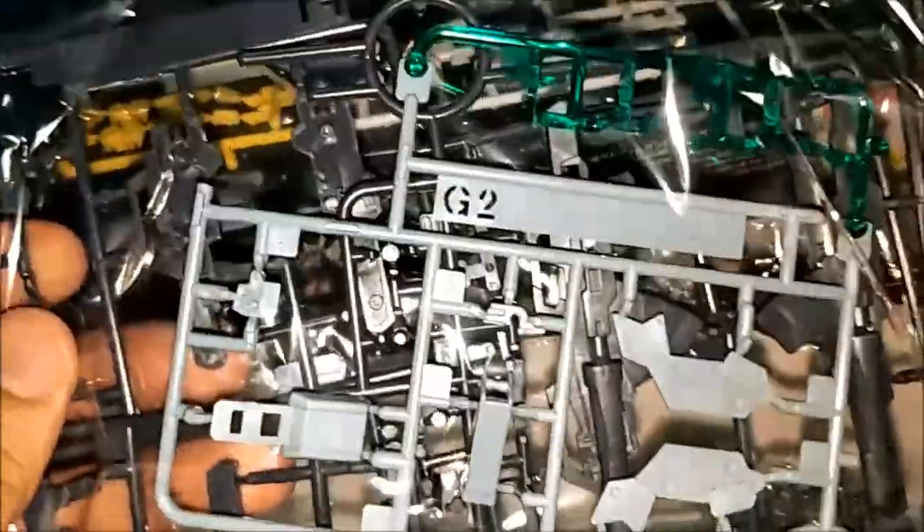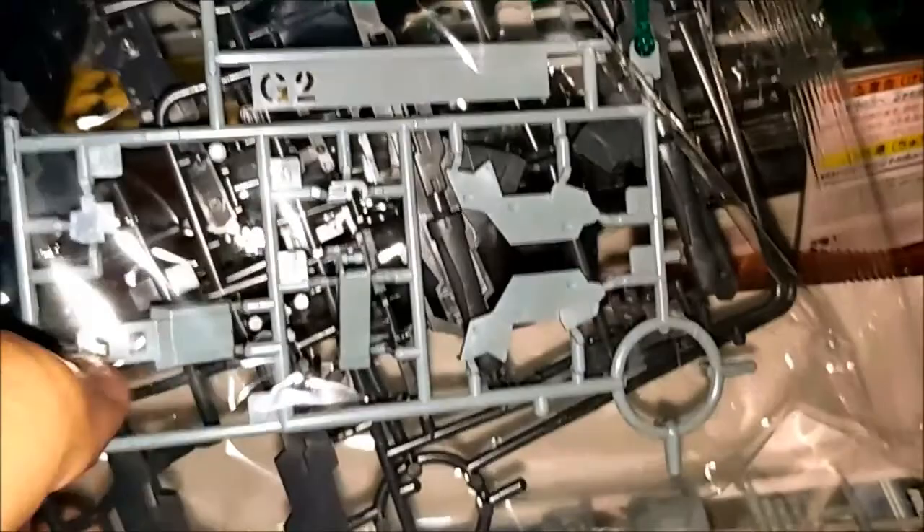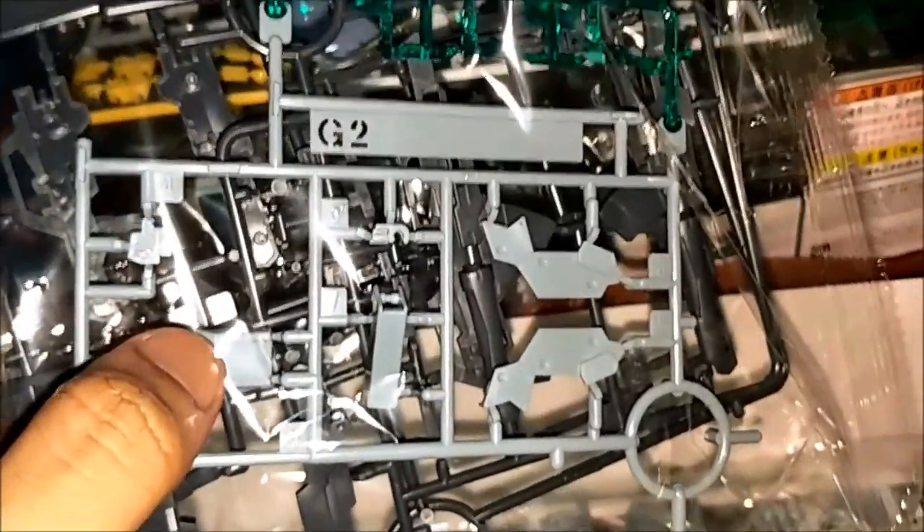Gundam Saga. This is a GBF High Grade Build Fighters version. There's GN2 here, GN pistols. This will seem like this Gundam Astra Type F2 and Gundam Dynamics GN Arms Type D. Very cool. So up and down — should make parts.